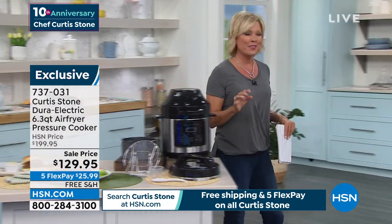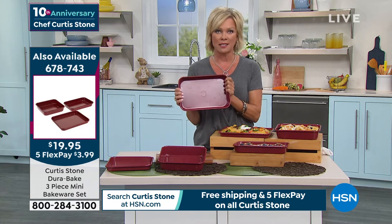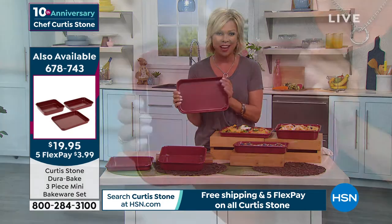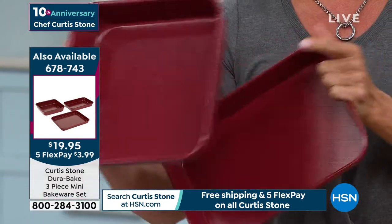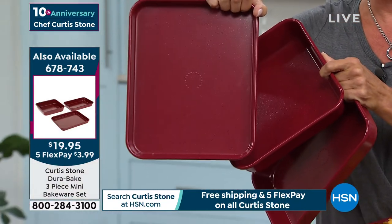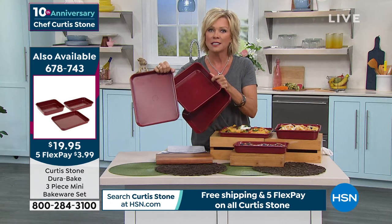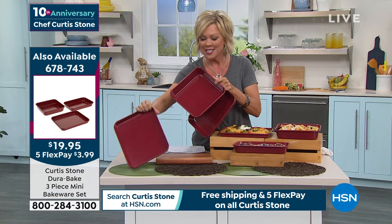In case you missed the first item of the hour — we are down to our final, final quantities on the three-piece bakeware. This is crazy — it's more than 50% off, it's under a $20 bill. You're getting all three pieces. We are down to red, which is the number one best-selling color from Chef. Item number 678-743.